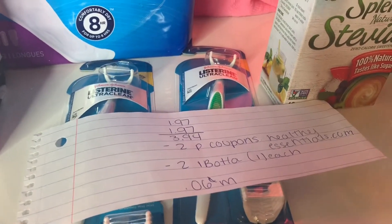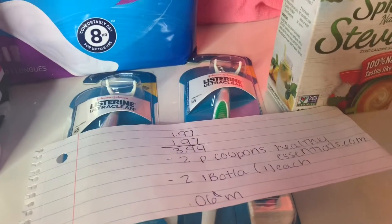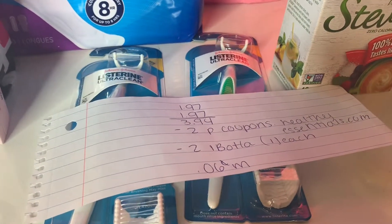These were $1.97 each, so $3.94 total. I used two paper coupons — one printed from healthyessentials.com and the other my friend gave me when she went to Duane Reade and had some extra coupons.